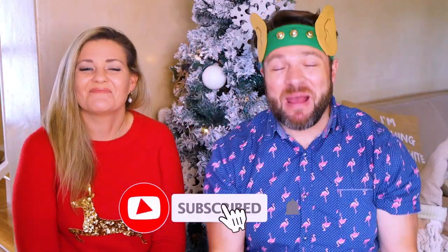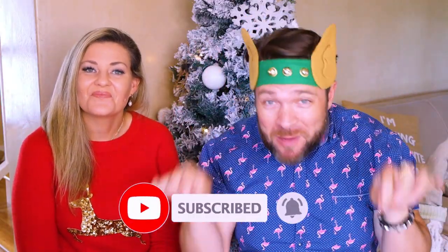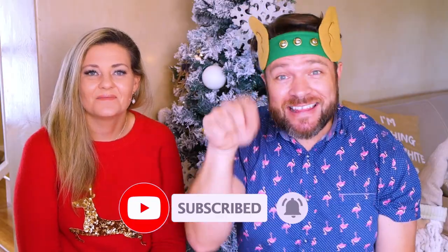Hello everybody and welcome back to our channel. Hey, are you a member of this family? If not, hit that subscriber button right now and become part of the family.